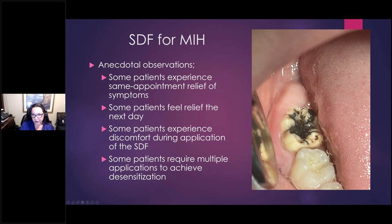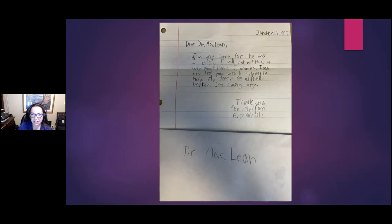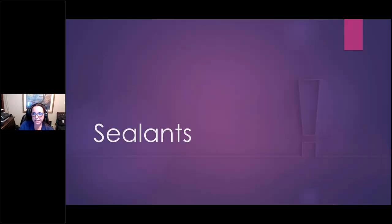Here's a kiddo I treated very recently with moderate to severe MIH — this is after the second application of SDF. Anecdotally, I've noticed some patients experience same-appointment relief: you put it on and by the end of the appointment you can rinse their teeth. Others feel it the next day. Sometimes there's discomfort when you apply it. Some kids do complain it 'hurts' during application. And some kids require multiple applications before they actually achieve relief — so sometimes you're one and done, other times you have to apply it a couple of times. One little kiddo who was petrified — it took me an hour to negotiate one minute of SDF — but he wrote a thank-you note later, which was very sweet.